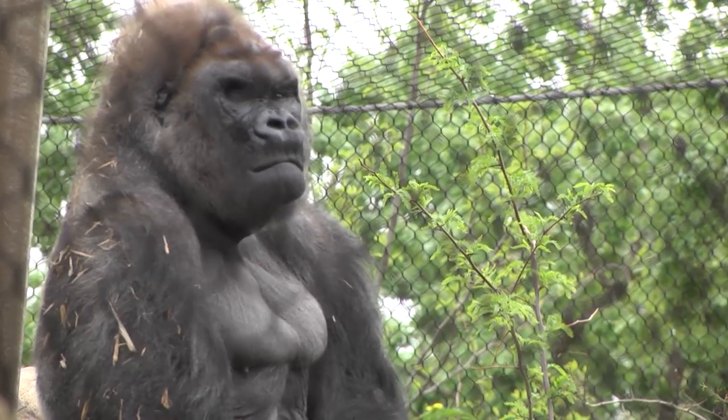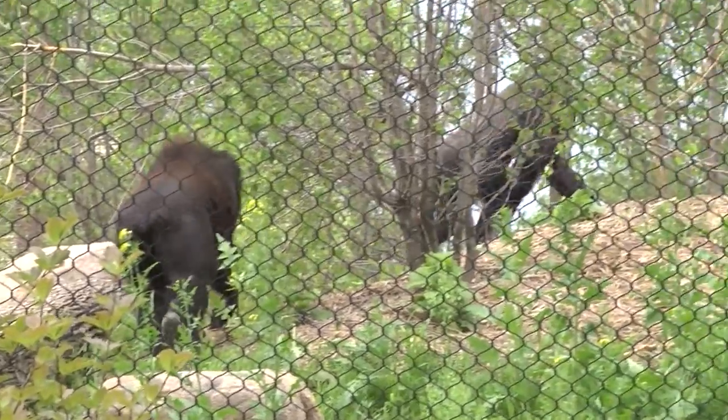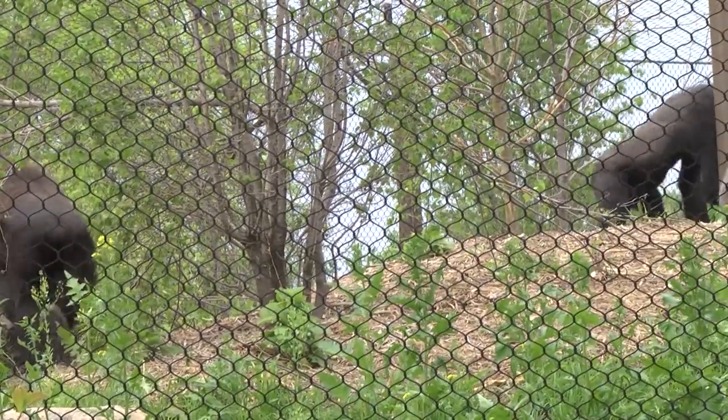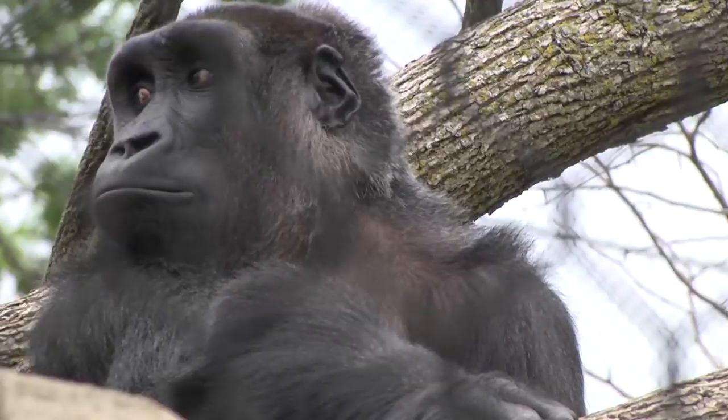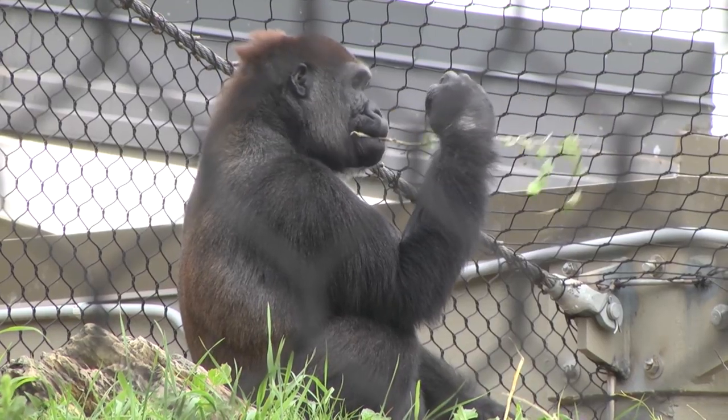Gorilla Forest now has seven gorillas in it. One of them is the original gorilla Schroeder — he's a 27-year-old male, weighs about 500 pounds. Joining him in his troop are three females: Dara, who's nine, from Toledo Zoo; Alice, who's 10, from Miami; and Eenie, who's 25, from Philadelphia.